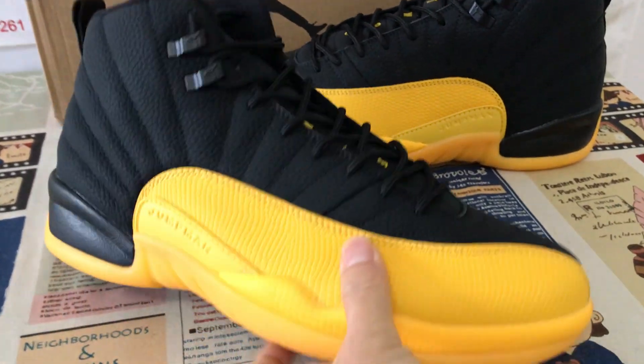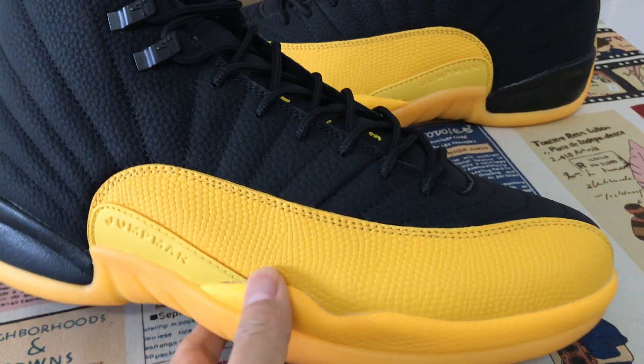Here's our view of the shoes. We can see the shoes features black and yellow color.